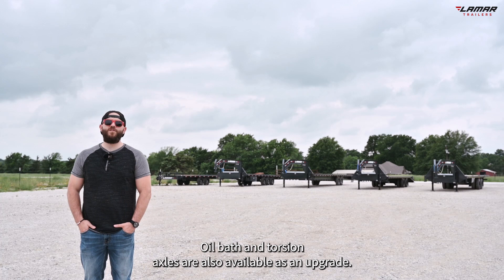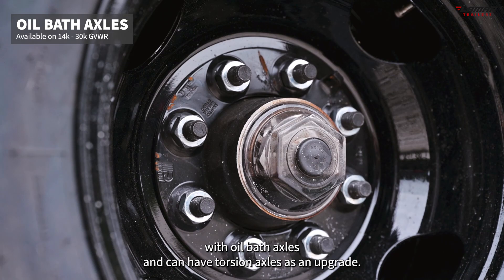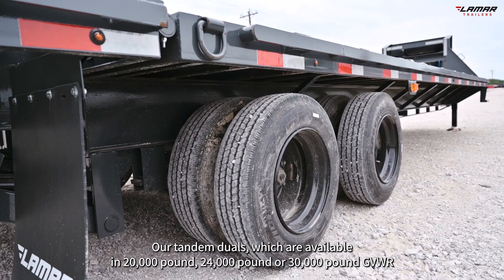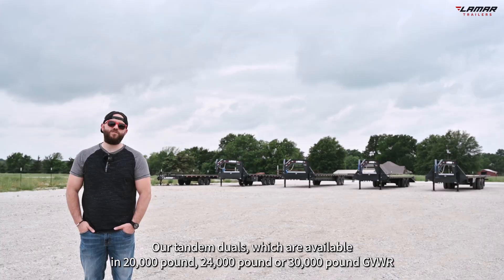Our 14K GVWR models are standard with Easy Lube grease axles. Oil bath and torsion axles are also available as an upgrade. 16K trailers are standard with oil bath axles and can have torsion axles as an upgrade.